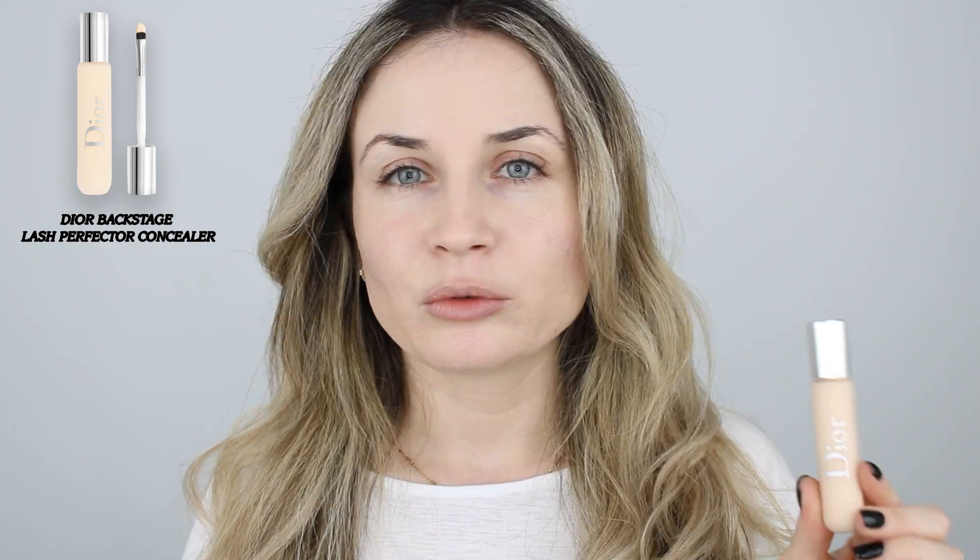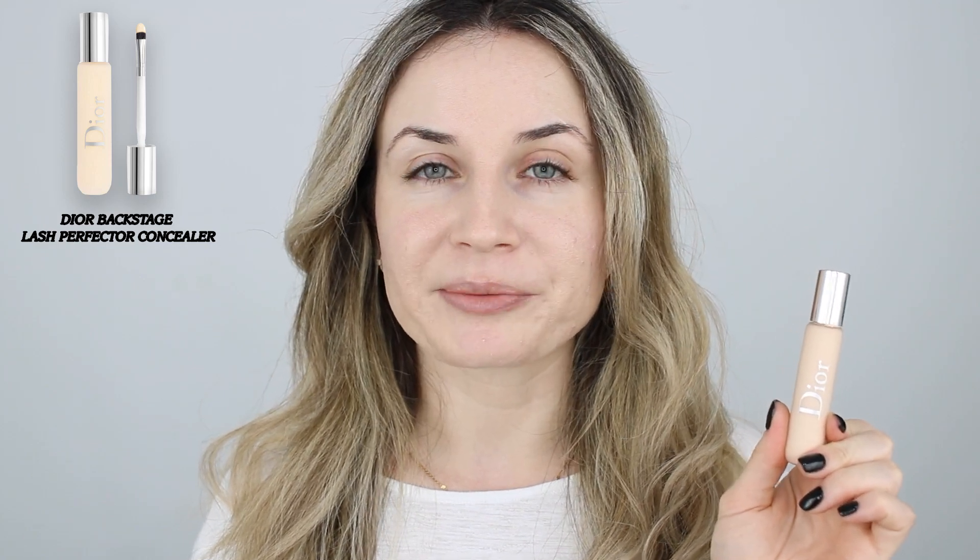For my concealer today, I'm going to use this Dior Backstage. I have this concealer in the same shade as my foundation, 0N. I've used this one before on my channel and mentioned that I'm not a big fan because it looks a little bit cakey at the end of the day, so I have to apply a very tiny amount and blend it very well. But I like how brightening my under eyes look with this one, so I'm going to use it on my under eyes and also as my eyeshadow primer.